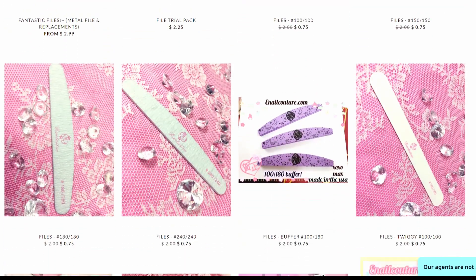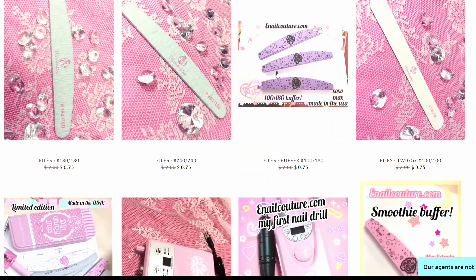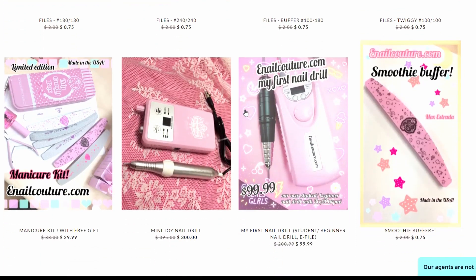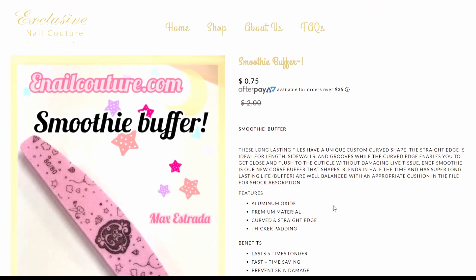I wonder if he has any buffers. Oh look, these are kind of cute — oh, it's pink! Let's get this one. Let's get this, it's super cute.